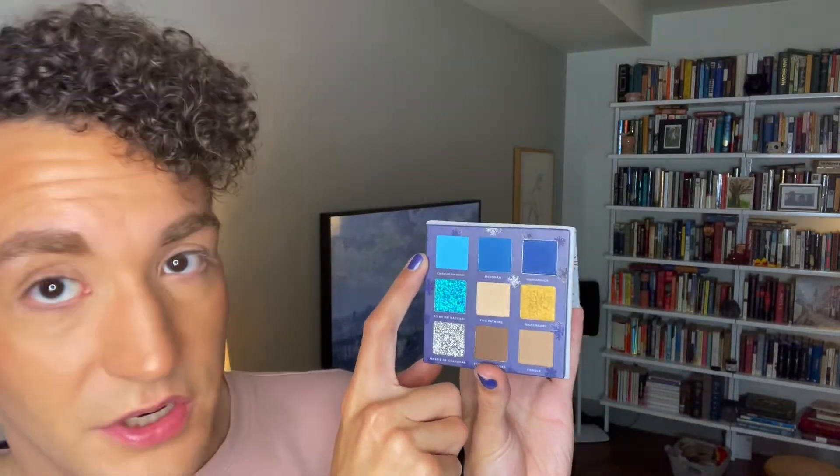They do have a lot of pressed glitters in their palettes but I've never tried theirs, so we'll see. The 'To Be or Maccabee' is just like blue sparkles — it looks really pretty. And then 'Meaning of Hanukkah' is silver and it has full silver stars in it, so that's really pretty. The shade names are: Hanukkah Wish, Menorah, Harmonica — because the babies called it a harmonica — To Be or Maccabee, Five Fathers, Maccabee, Meaning of Hanukkah, Topedo Pancakes, and Cradle. I think this is super cute.